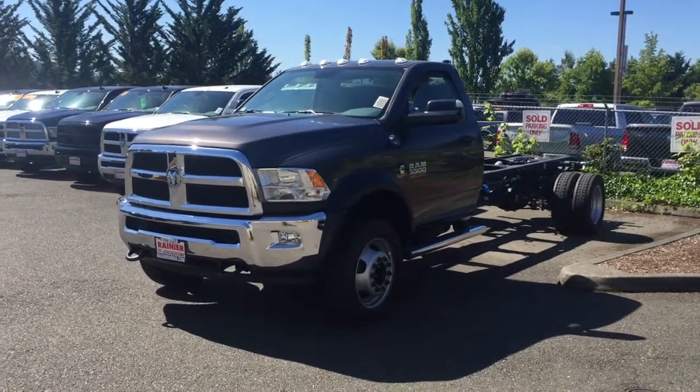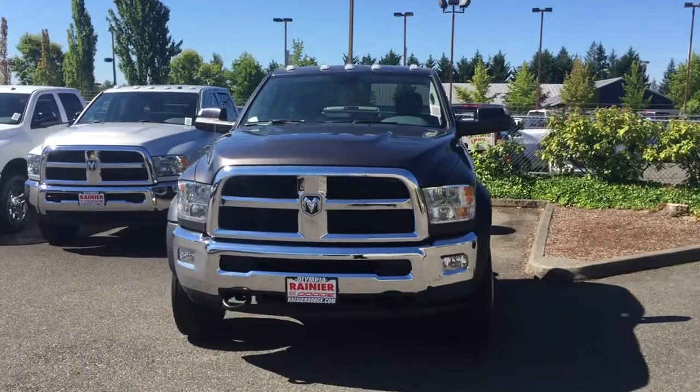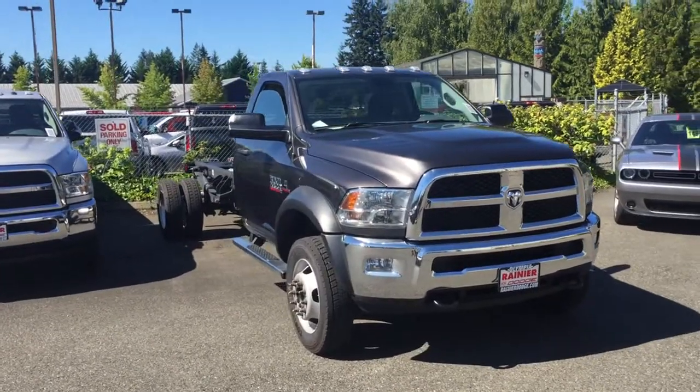Today you're looking at a 2016 Ram 5500 chassis, 6-speed manual transmission, 650 foot-pounds of torque, Cummins turbo diesel in a 6.7 liter version, which is going to get you 320 horsepower.